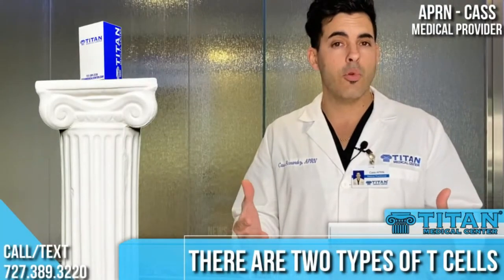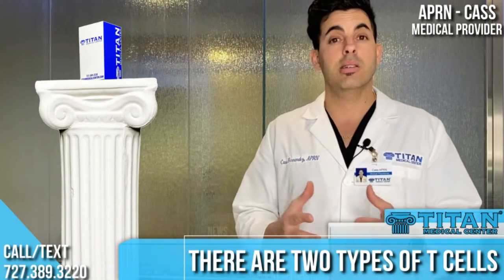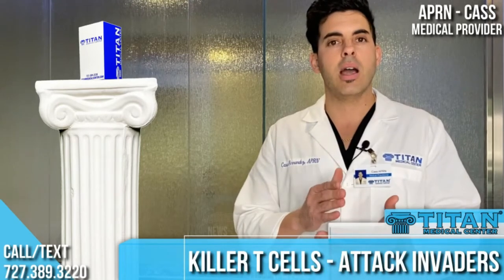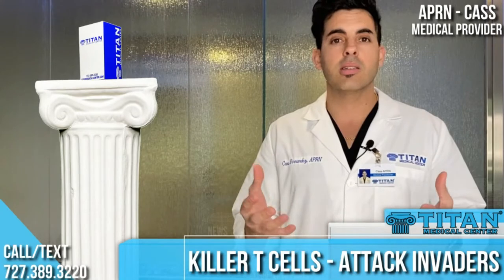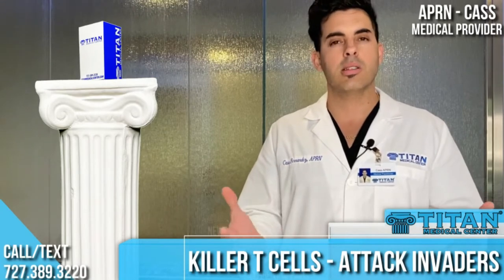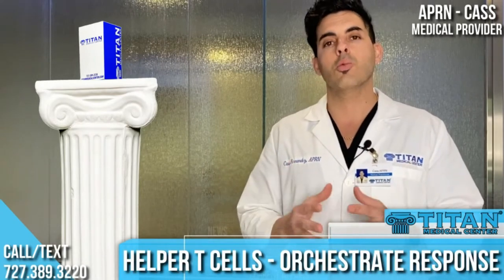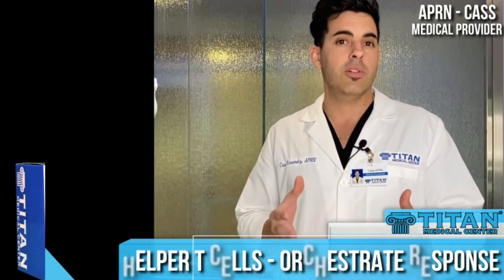T-cells come in two different forms: helper T-cells and killer T-cells. These killer T-cells are the titans of our immune system. They go out and find the cells, bacteria, pathogens, or fungi that are invading our bodies and causing us pain or inflammation, and they do their best to eradicate them. Helper T-cells work by orchestrating the appropriate immune response to the infection or inflammation.